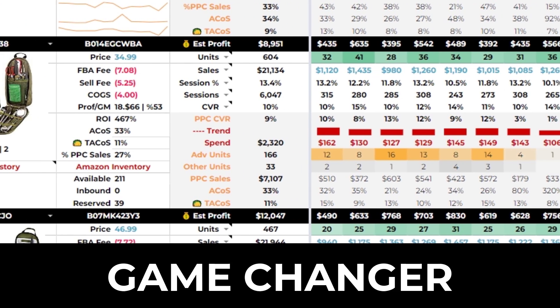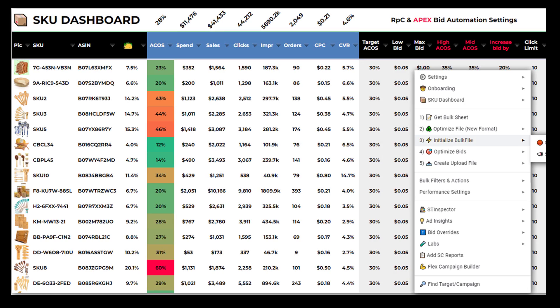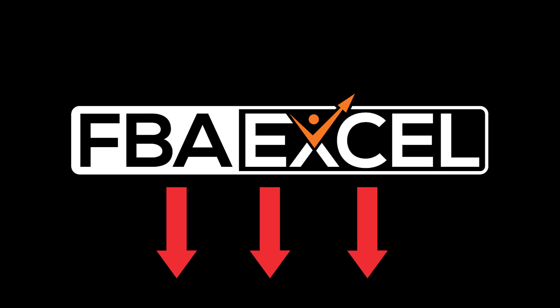This tool is an absolute game changer if you're currently running blind in your business. And good news — we have a 30-day risk-free trial going on right now. It also includes free access to eight other insane tools that will drive a real change in your Amazon business. Click the link below to get started instantly.